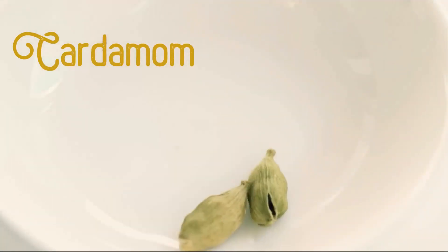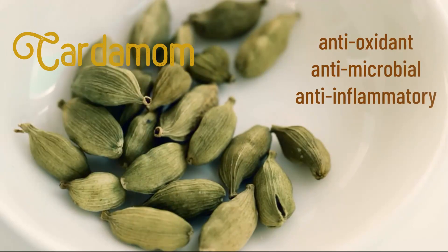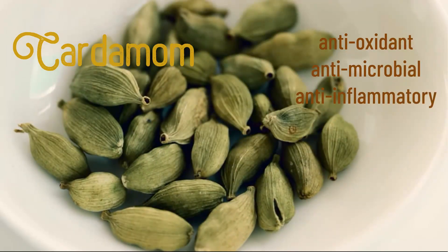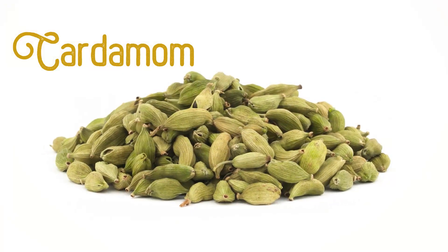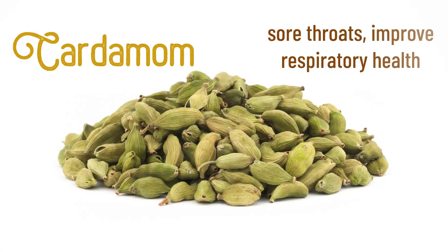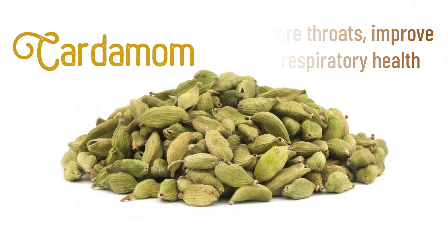Cardamom, besides being an antioxidant, antimicrobial, and anti-inflammatory, is great for digestive problems and sore throats, and may improve respiratory health and relieve nausea and vomiting.